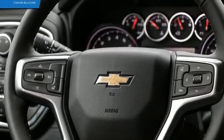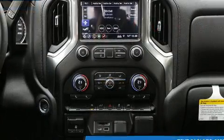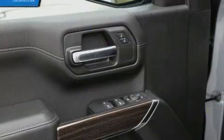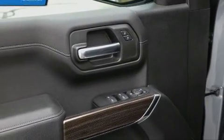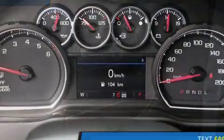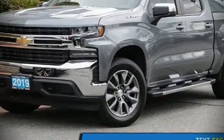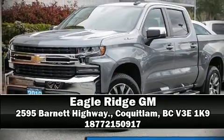Front side impact airbags, traction control, brake assist, a panic alarm, and four-wheel disc brakes with ABS provide added security. Dynamic stability control supplements the drivetrain. Please don't hesitate to give us a call.